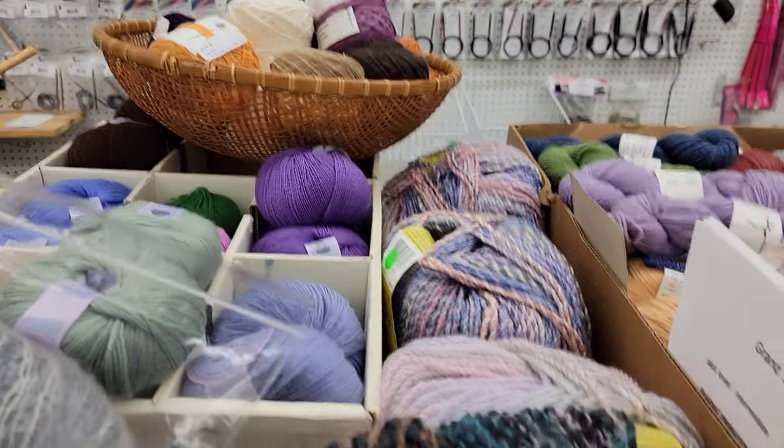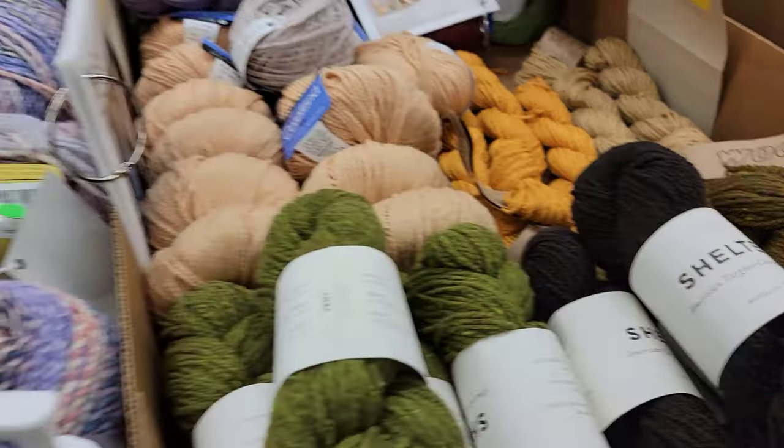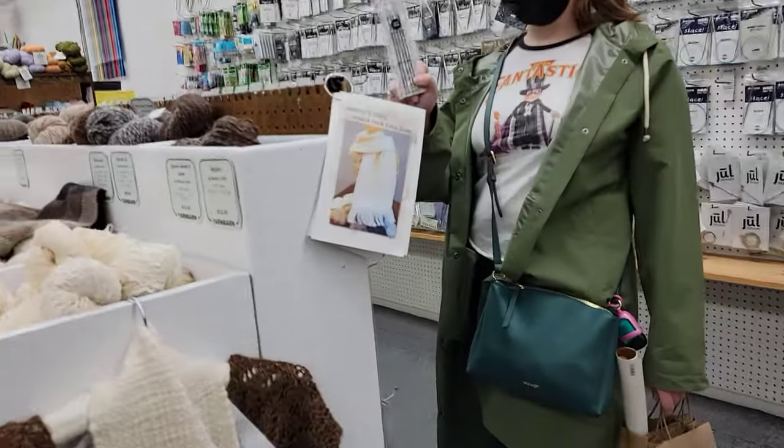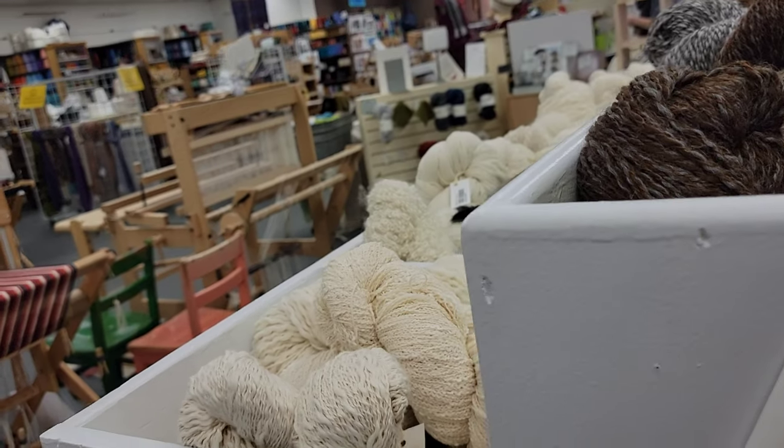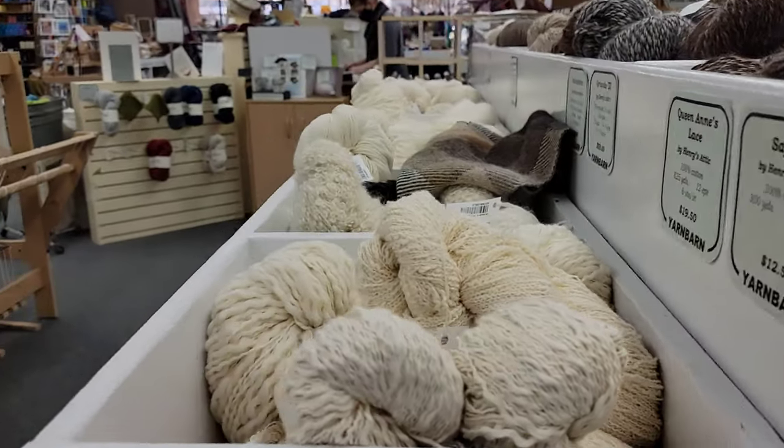Mom, can you get something with these? I could? Really? Mm-hmm. You should. I got something really tiny. Something like a... There we go. Thank you.